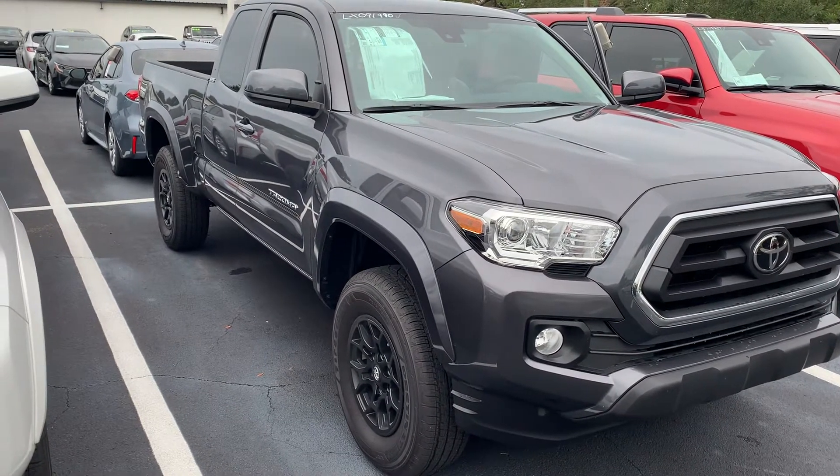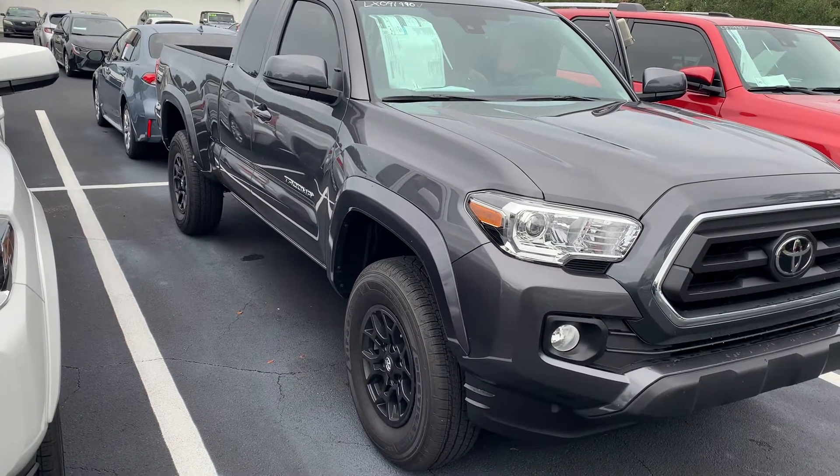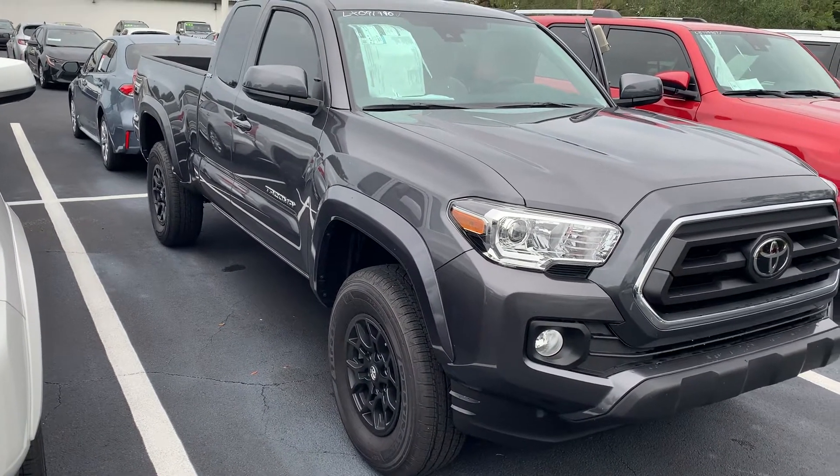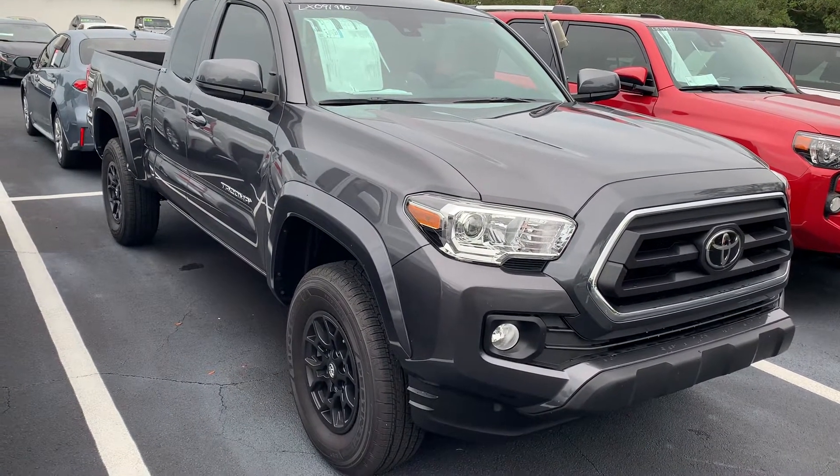Good afternoon, Wesley. This is Jeff here at Toyota Melbourne. The 2020 SR Tacoma 4x2 rear-wheel drive access cab comes with Toyota Safety Sense 2.0, featuring 10 active safety and driver assistance systems and a one-year free trial of Safety Connect.